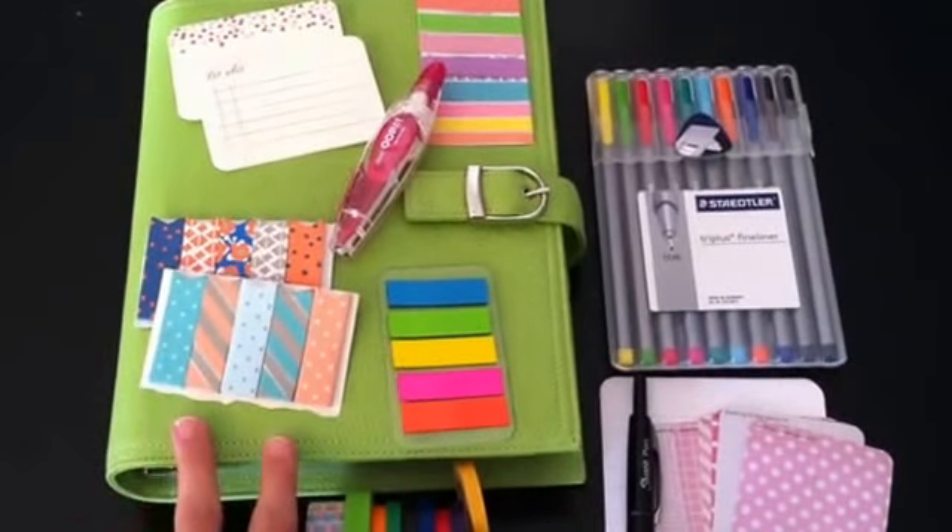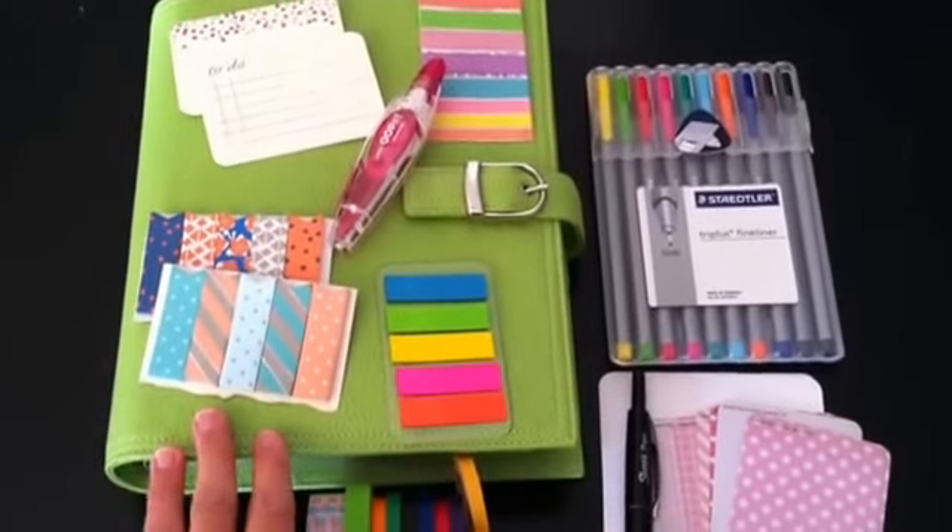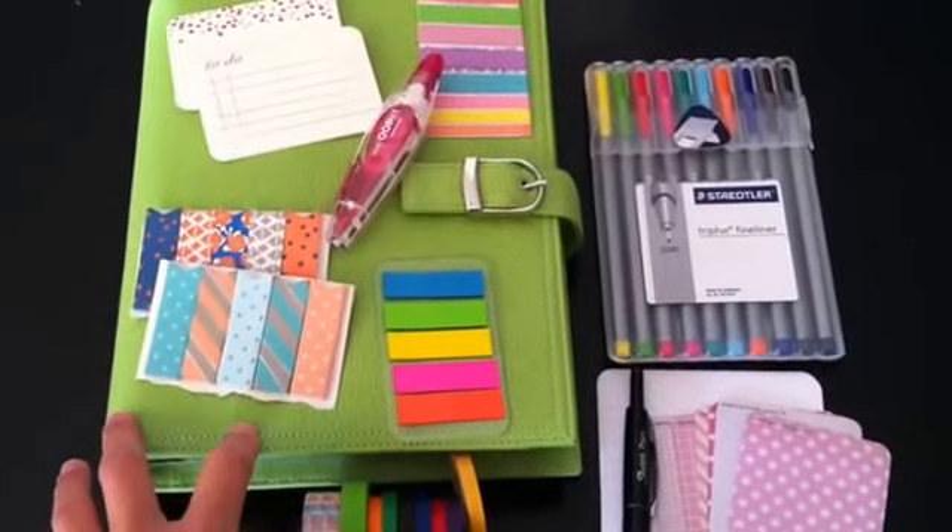So the first thing is my planner. Without that I couldn't plan, and it's my Daytimer Malibu that I love. So that's definitely number one.